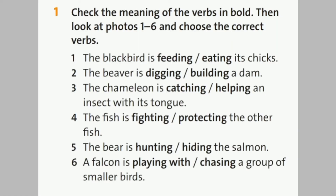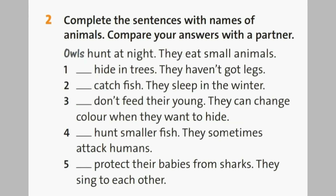And now do exercise number 1. Check the meaning of the verbs in bold, then look at the photos from 1 to 6 and choose the correct verbs. Good job! Now the next exercise: complete the sentences with names of animals. Compare your answers with a partner.